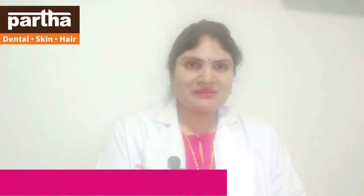Hi friends, myself Dr. Kalpana from Partha Dental Skin and Hair. The Sun's effects on our skin is a major issue in the summer.